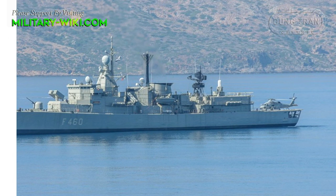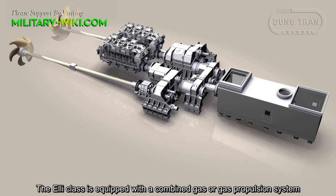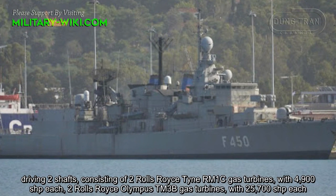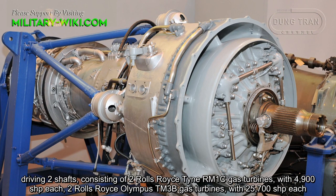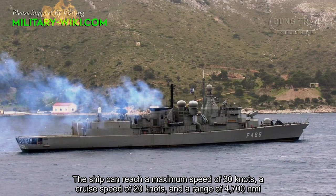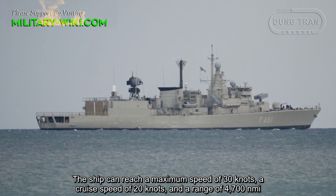The ship is equipped with a combined gas or gas propulsion system driving two shafts, consisting of two Rolls-Royce Tyne RM1C gas turbines with 4,900 horsepower each. The ship can reach a maximum speed of 30 knots, a cruise speed of 20 knots, and a range of 4,700 nautical miles.